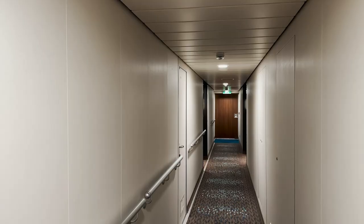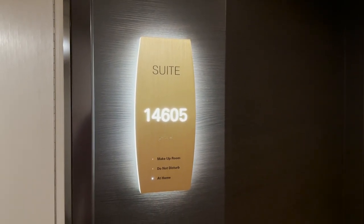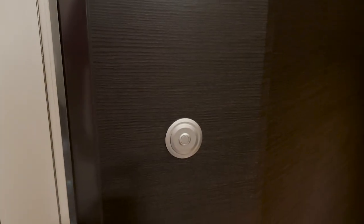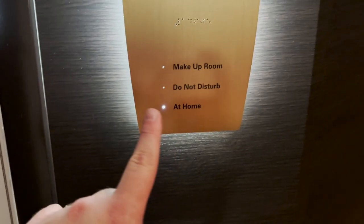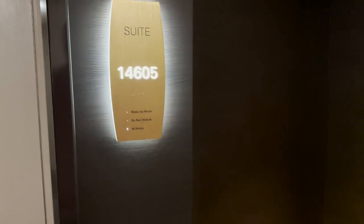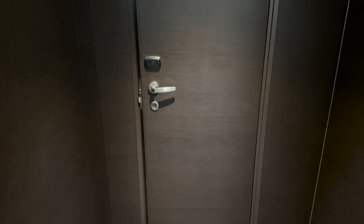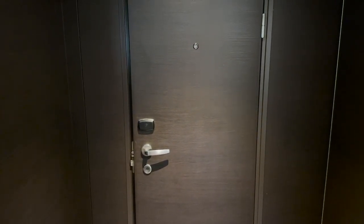Just down from the midship elevators and stairs, we arrive at suite 14605. It does have a doorbell, and they have these little lights that let the stateroom attendant know the situation with the room. There's also a very nice big entryway so you can get out of the hallway when getting in and out of your room. Let's head in and take a look.